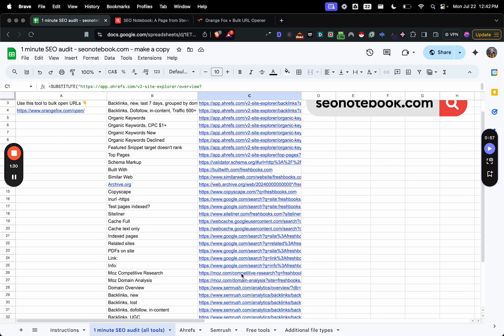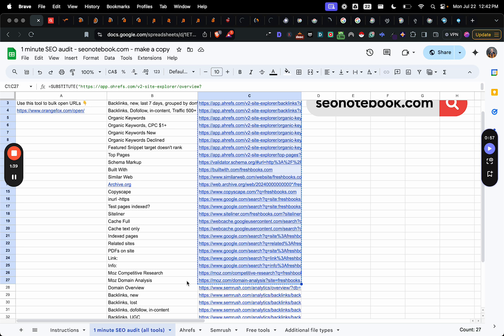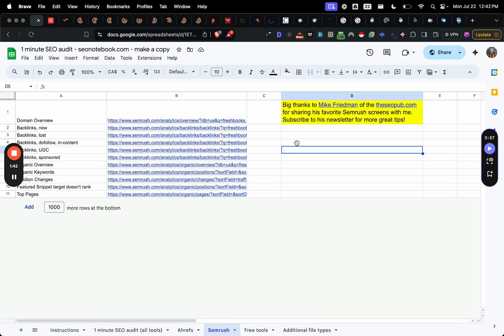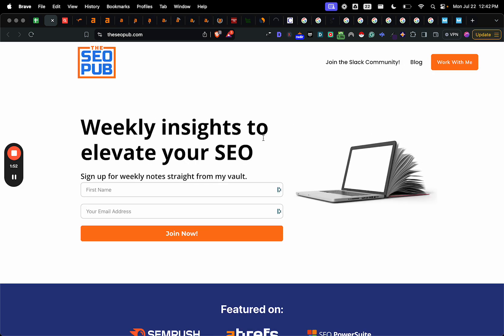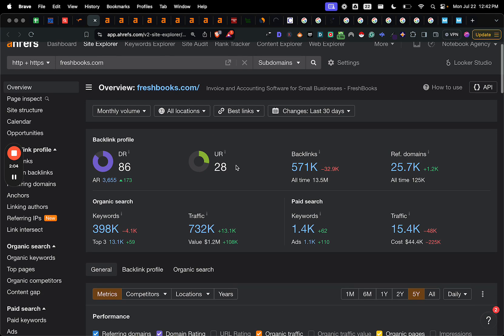So let's go copy some of these right now, and then we're going to go to the Orange Fox bulk opener and we're going to open up all these. Now, there are ones from SEMrush which I'm not going to open because I don't use SEMrush, but Mike Friedman from the SEO Pub kindly shared his favorite SEMrush screens. And if you want another great SEO newsletter to check out, go check out seopub.com — a link will be in the description as well.